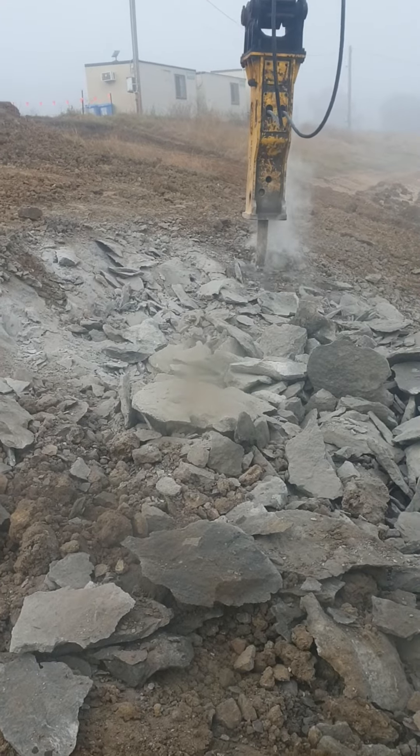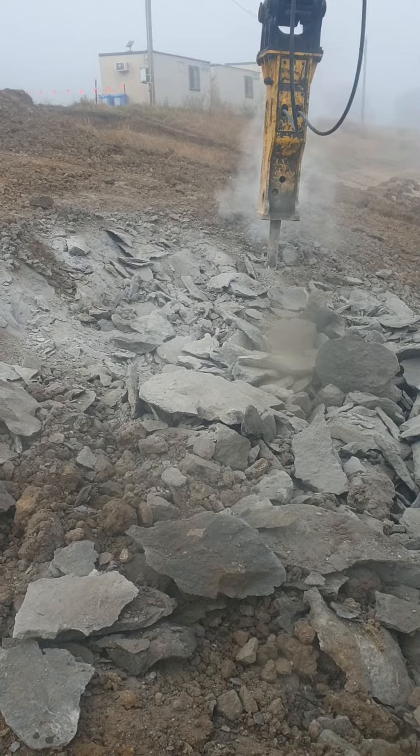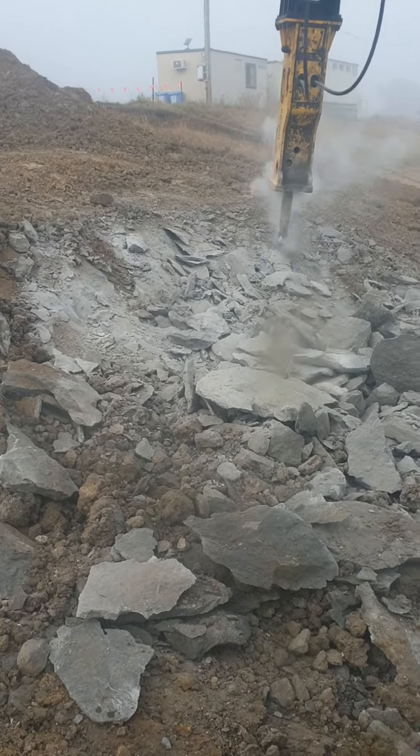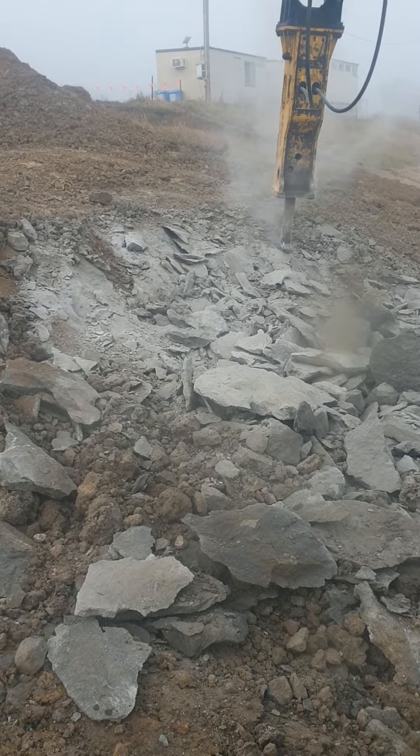They make a drainage aggregate from this — a 20mm. Pack and sand comes from this stuff.